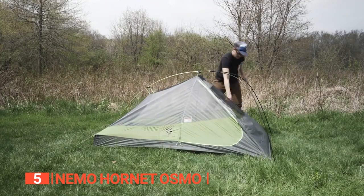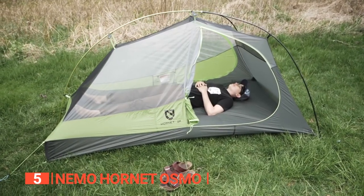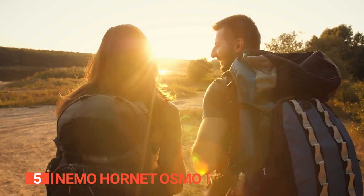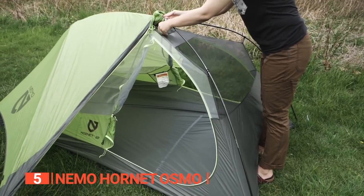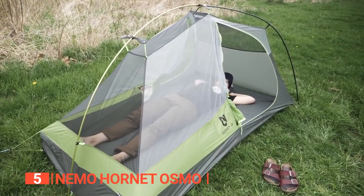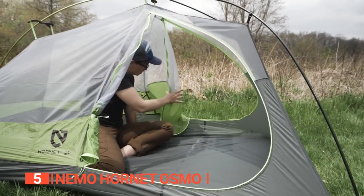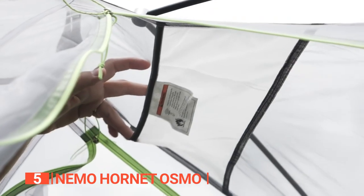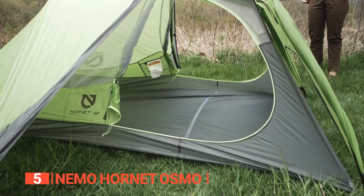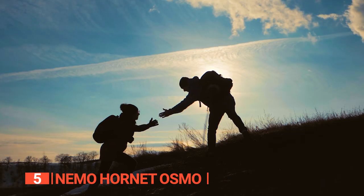With a packed weight of just 2 pounds 7 ounces and floor dimensions of 38 by 92 inches, the Hornet will easily fit into any backpack for trips across the globe. Its two doors and lack of floor seams make it the ideal do-it-all backpacking tent. Adjustable double doors and mesh panels offer ventilation and stargazing views, while two vestibules provide an additional 15 square feet of storage space. The Hornet is the perfect backpacker's tent for activities such as bicycling, trail running, or backpacking.